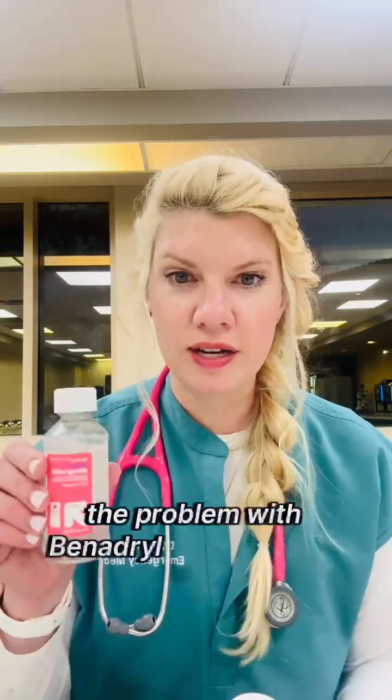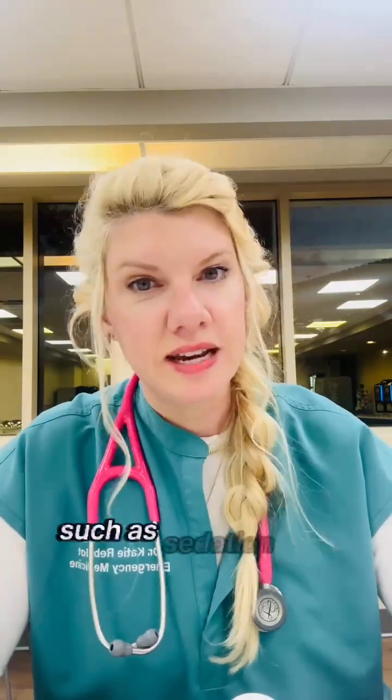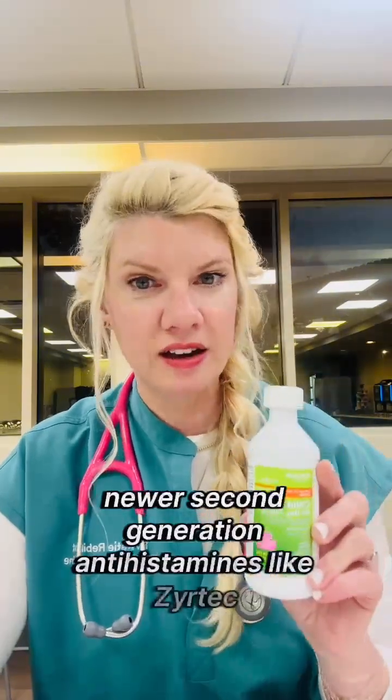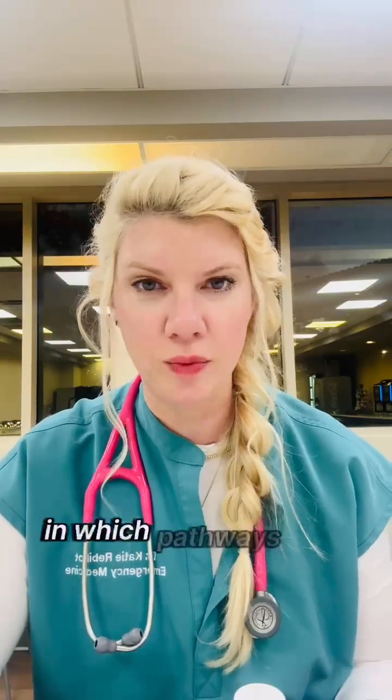The problem with Benadryl is that it's not selective and can interfere with other pathways in the body, causing side effects such as sedation and hyperactivity. Newer second-generation antihistamines like Zyrtec offer the same benefit in counteracting histamine, but they're much more selective in how they work in the body and which pathways they target.